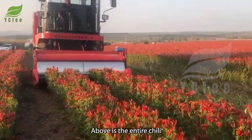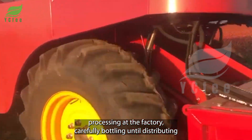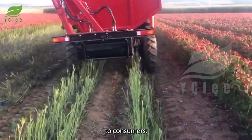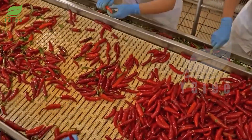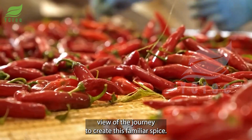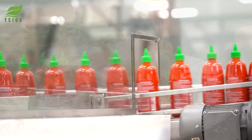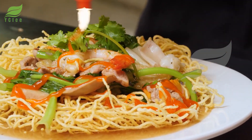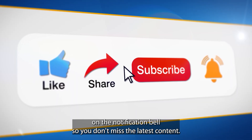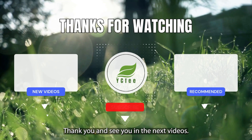Above is the entire chili sauce production process, from harvesting chili in the field, processing at the factory, carefully bottling, until distributing to consumers. Hopefully, through this video, you have had a comprehensive view of the journey to create this familiar spice. If you find the video useful, please like, share, and turn on the notification bell so you don't miss the latest content. Thank you and see you in the next videos!